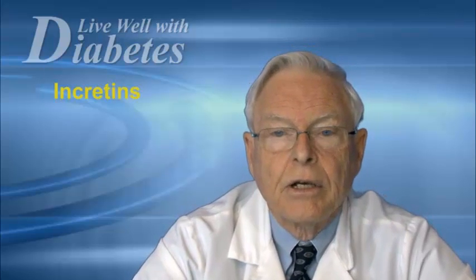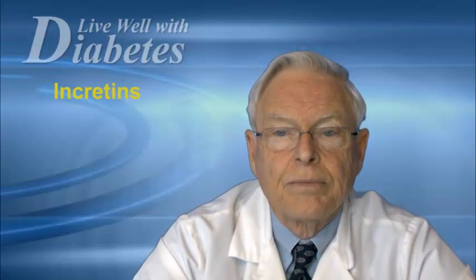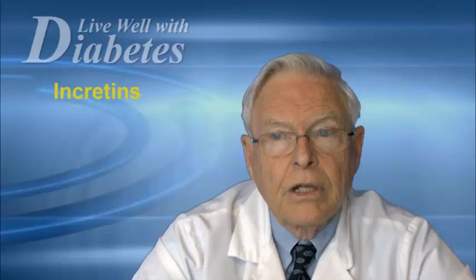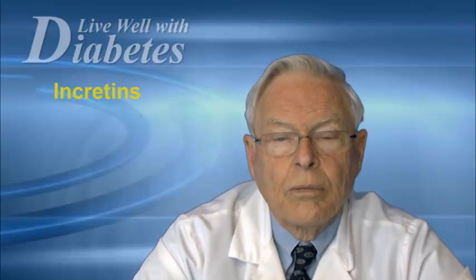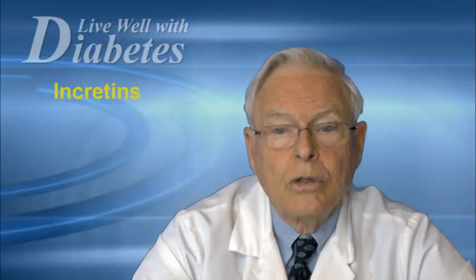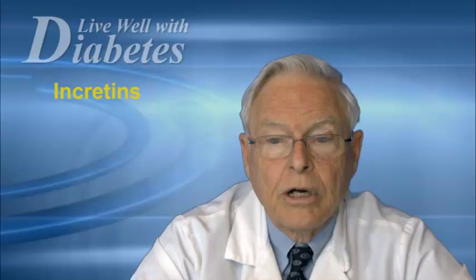The next group of agents available in Canada are called incretins. This new group of medications has two actions: firstly, they stimulate hormones that increase insulin production by your pancreas, and as well, they reduce glucose production from your liver by inhibiting the hormone glucagon.